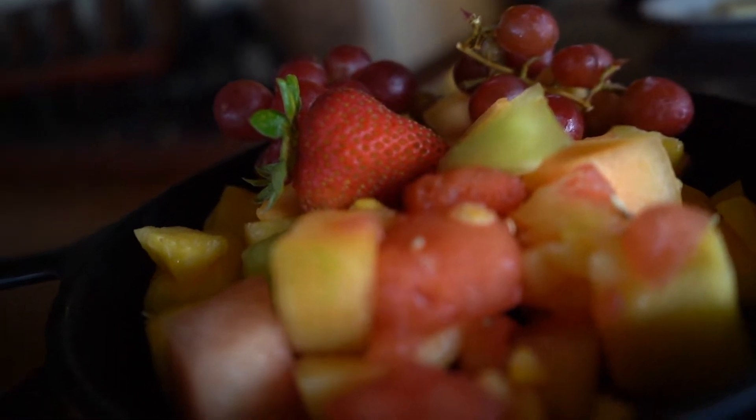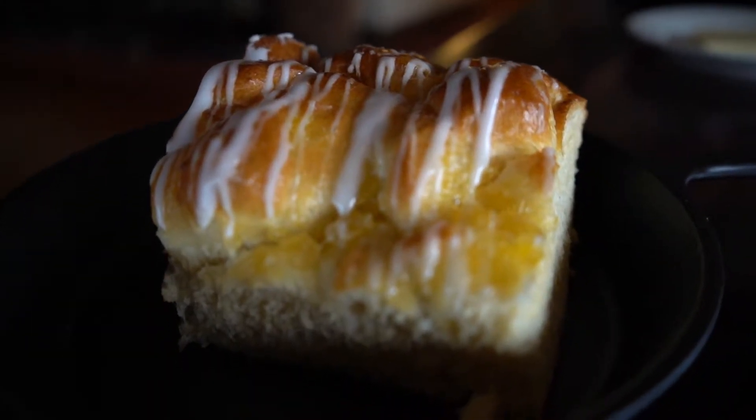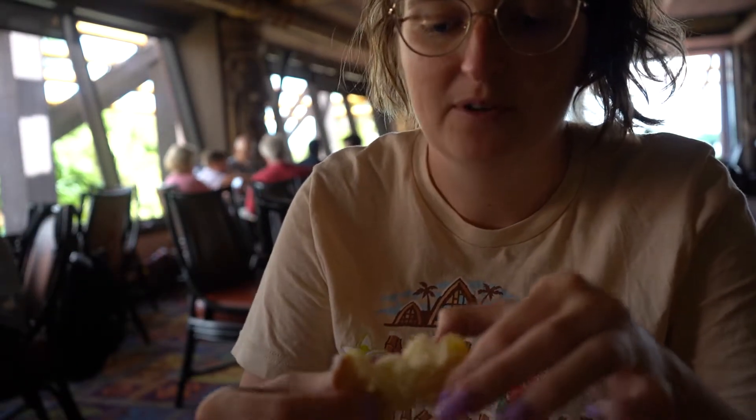Our waiter just brought us some POG juice — that's passion fruit, orange, and guava juice all mixed in — and this is so refreshing. You can also get it at Kona Cafe here at the Polynesian Resort. They also brought a little skillet of fruit and a coconut pineapple bread which looks really good. I'm going to go ahead and try a bite of this pineapple coconut bread.